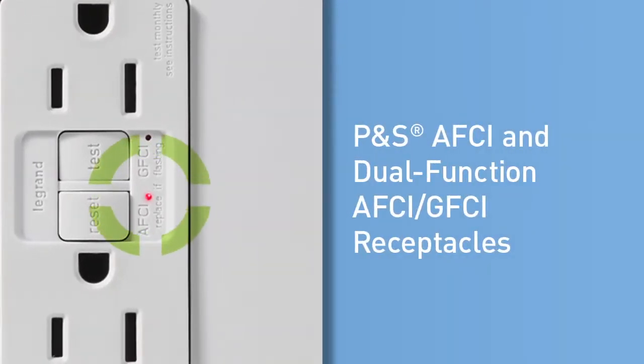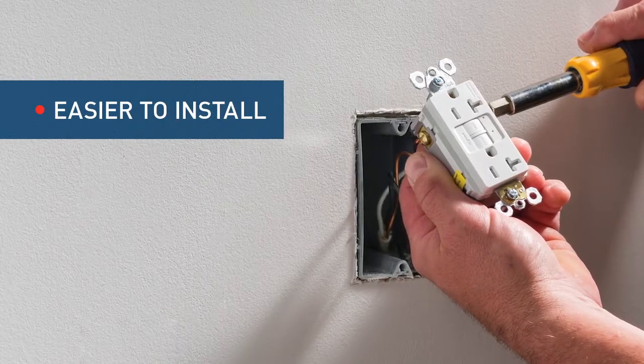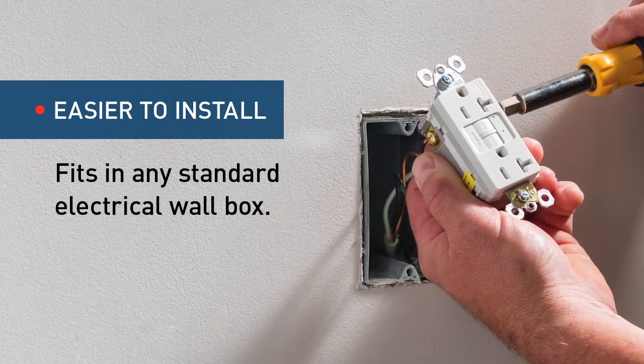These devices install just like a standard receptacle in any electrical wall box, and because you don't have to worry about matching brands at the service panel, they're much easier to install than circuit breakers.